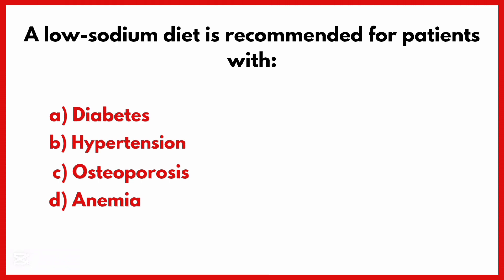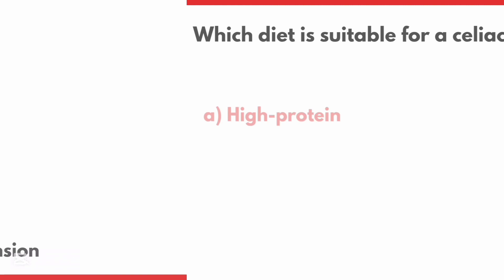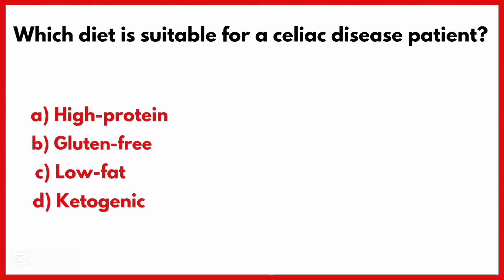A low sodium diet is recommended for patients with. Correct answer is Option B: Hypertension.